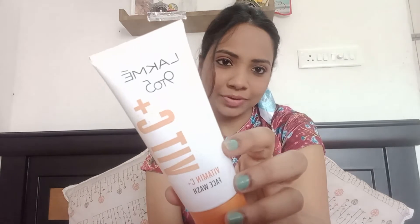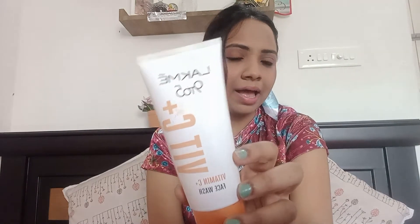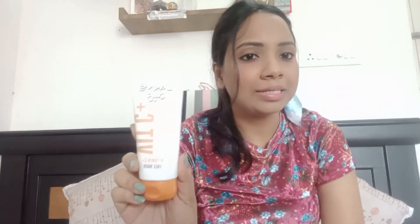This is the Lakme 9-to-5 Vitamin C face wash. I've been using this for two months now and it's a great face wash — it has worked for me. It's 250 rupees, which is affordable, and it removes dullness from the face. The best part is it's 100% soap free. It not only cleanses my face but also moisturizes it after cleansing. It's available everywhere and I had no side effects. The packaging is great too. It smells like orange and has a gel texture.